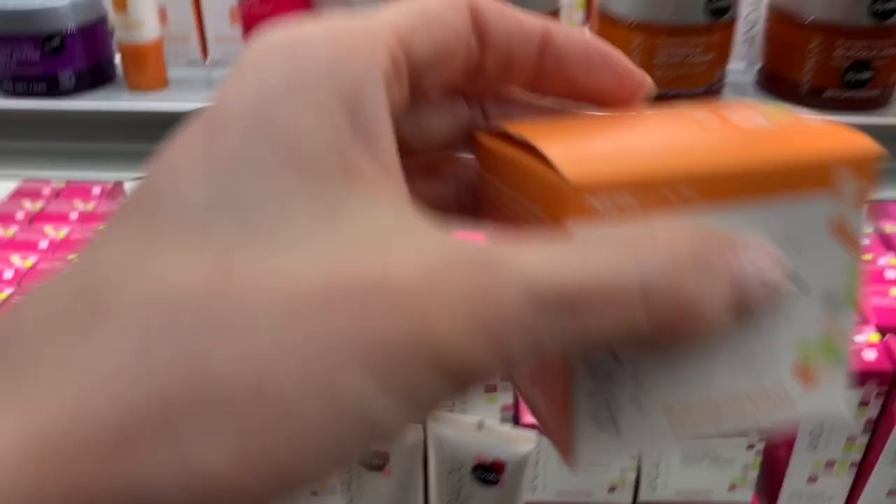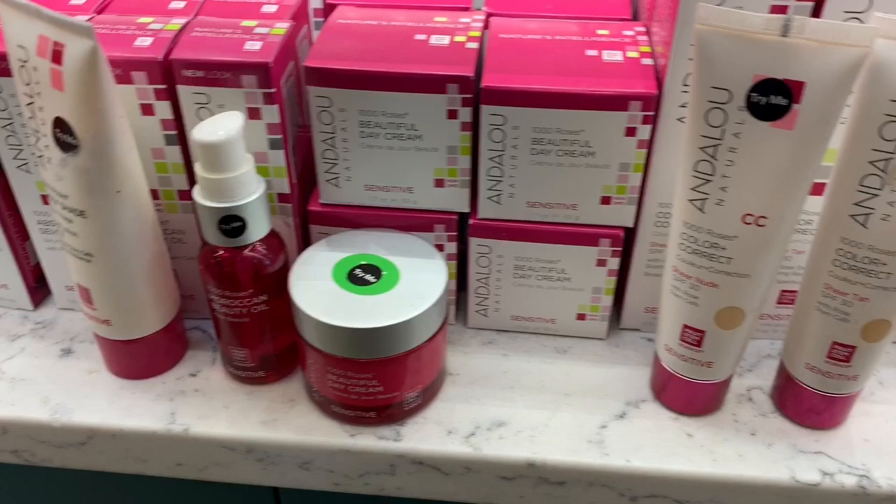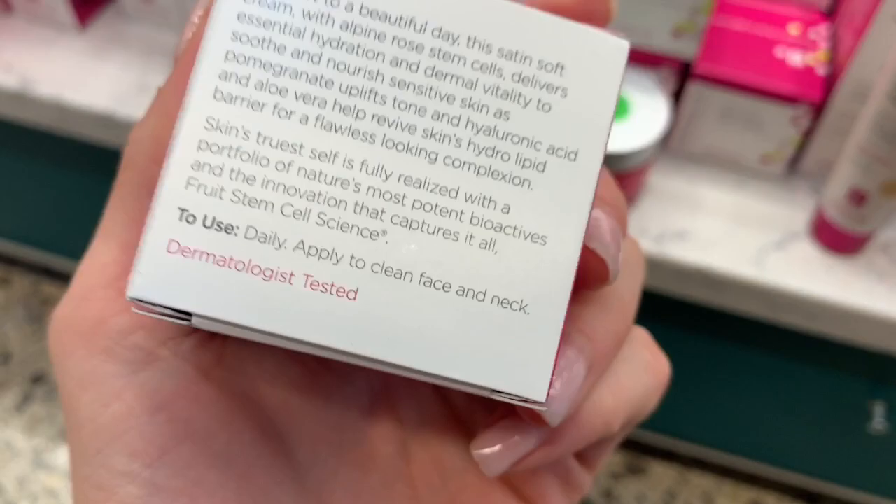Oh, sensitive! I love sensitive skincare lines because most of the time they're non-fragrant and super hydrating. But this one says 'a thousand roses' — we don't need a thousand roses on our face, real talk.